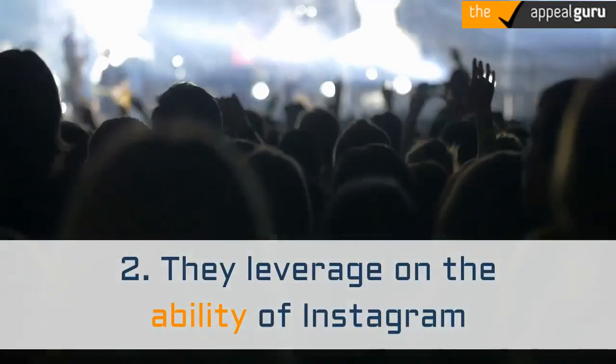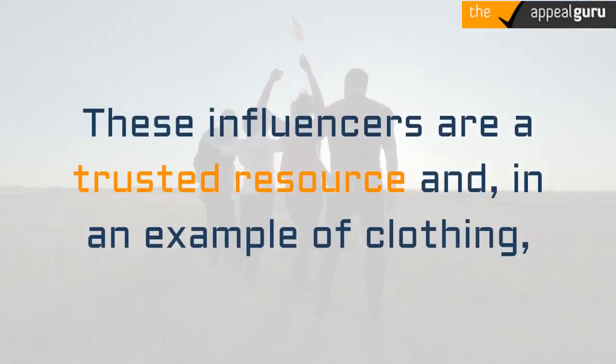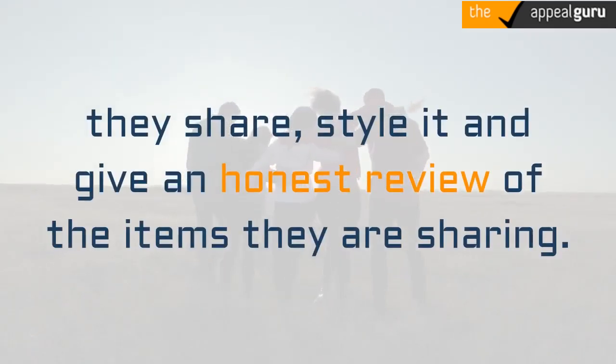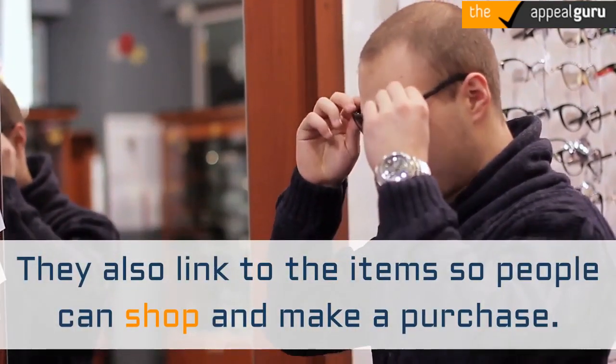Second, they leverage the ability of Instagram influencers to connect with their audiences. These influencers are a trusted resource and, in an example of clothing, they share, style, and give an honest review of the items they are sharing. They also link to the items so people can shop and make a purchase.